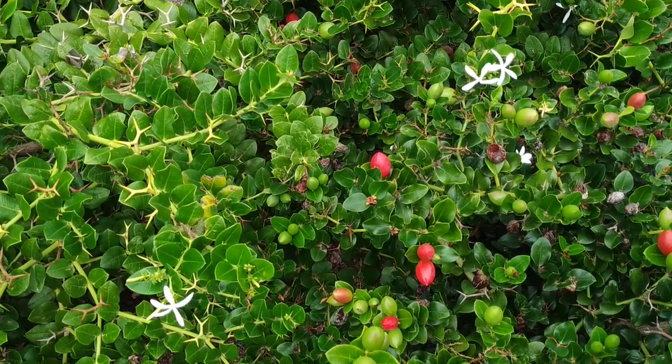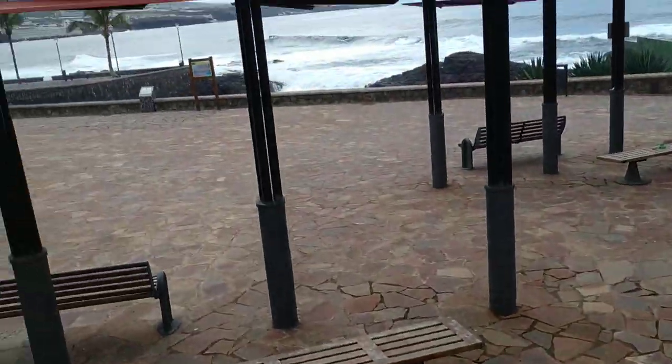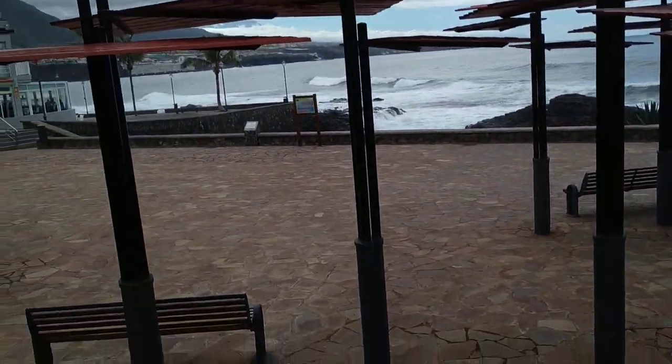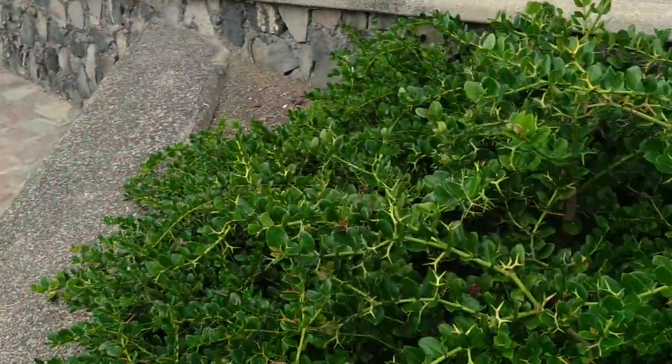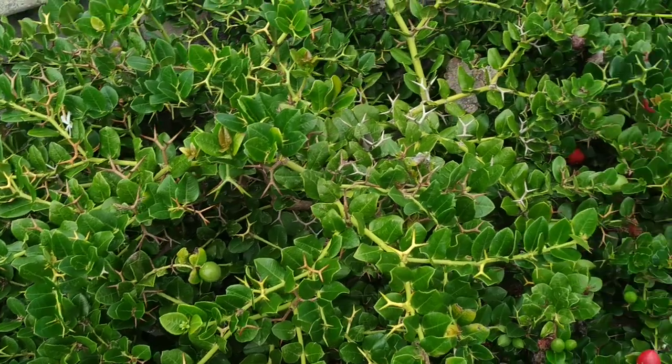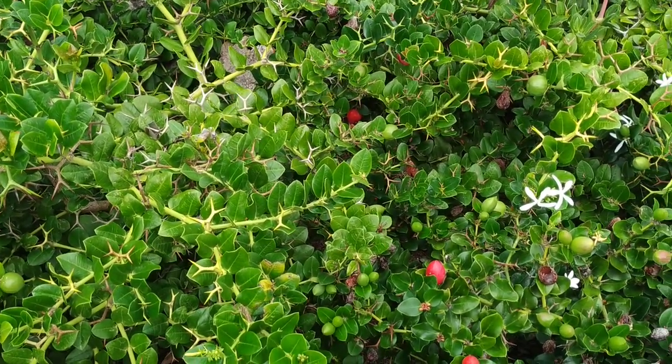So folks, this was Carissa Macrocarpa grown on the beautiful island of Tenerife. Stay tuned for a lot more fruit videos from the island of Tenerife. And don't forget to like, share, comment and subscribe.